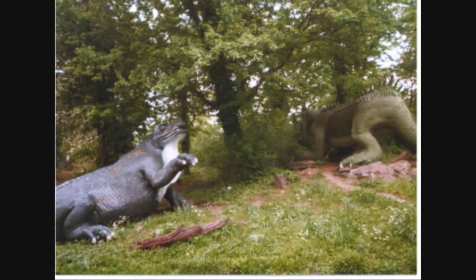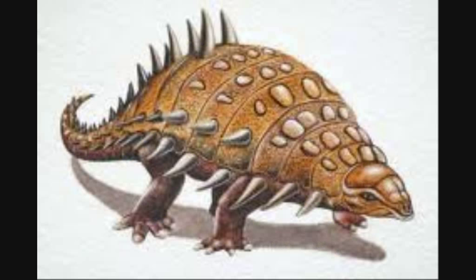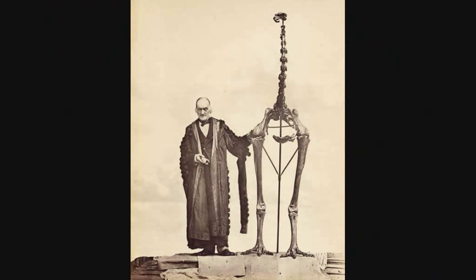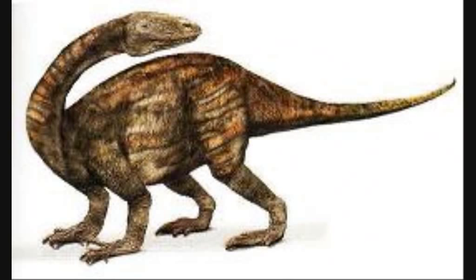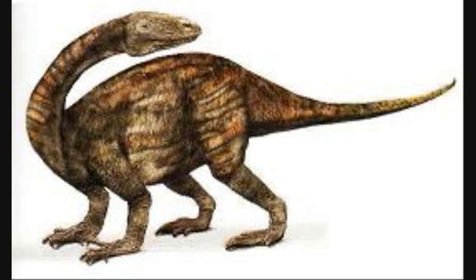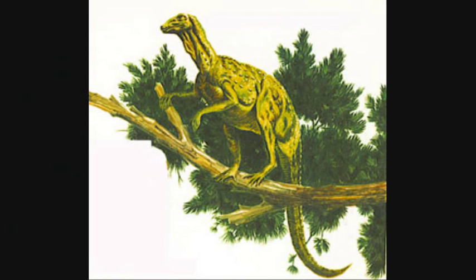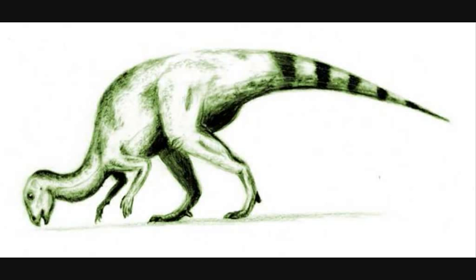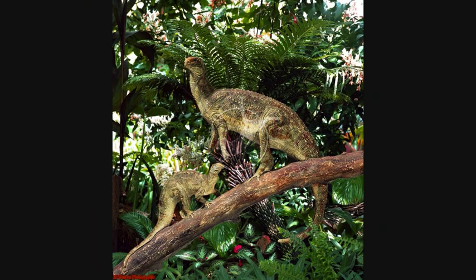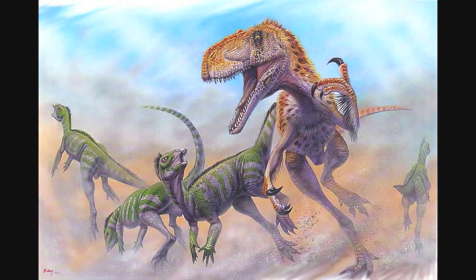Soon after the discovery of Iguanodon, a third dinosaur was found. It was an armoured nodosaur, Hyalosaurus, discovered in Tilgate Forest. It, along with the other two dinosaurs, were classed by Richard Owen as Dinosauria. Then, number four: Thecodontosaurus, a prosauropod from Bristol — this gentle herbivore was a relative of the Diplodocus. After that, a biped related to Iguanodon called Hypsilophodon was excavated. It was thought that it climbed trees, using its tail for balance and its clawed hands to scramble up the bark. However, it was then realised that its feet were not adapted to clinging to branches, and instead it ran along the ground.